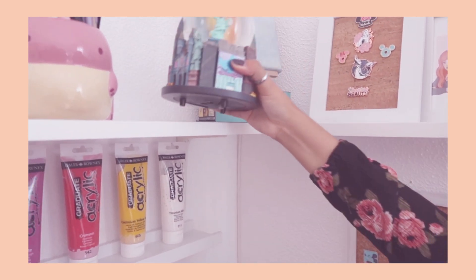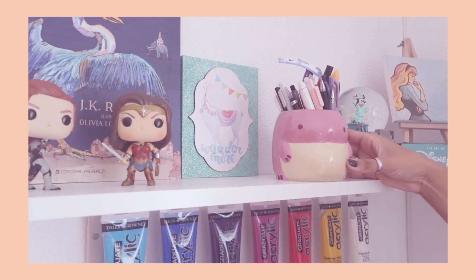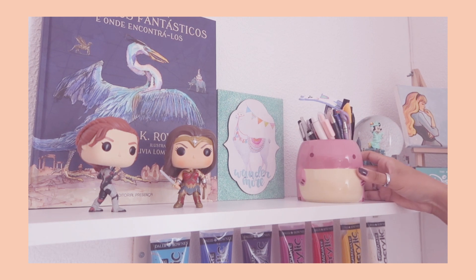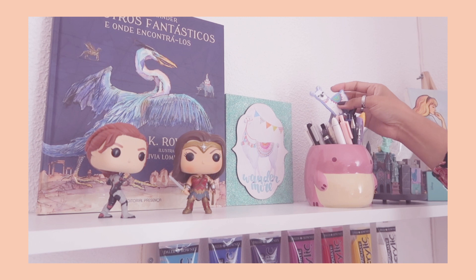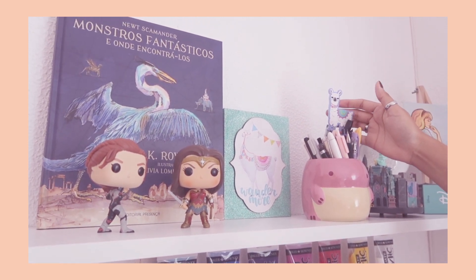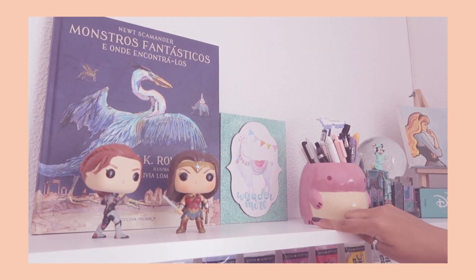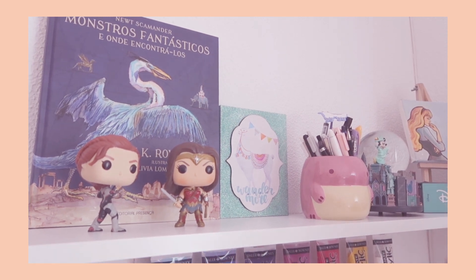This is an adorable little quaggan that my boyfriend got me — my favorite part is that she has a little bow on the side. She's from Guild Wars 2. She lives up here and keeps some of the pens I don't use as often. This is a really cool llama pen that my sister gave me. Behind that is a little llama frame that my other sister gave me — we both share the same obsession with llamas.